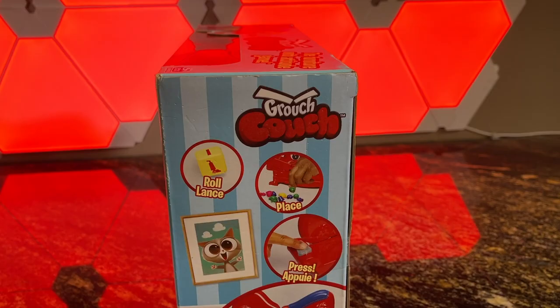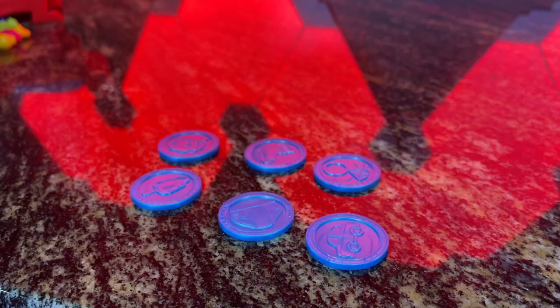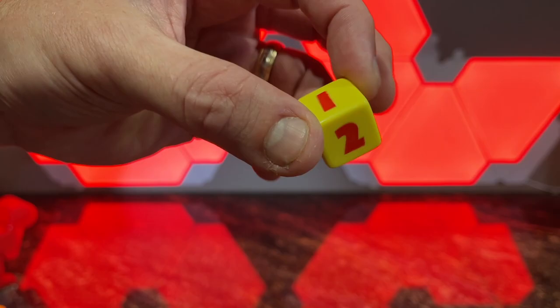Now, looking at the box, we have a few simple things here. We have the couch, we have the stuff, we have the coins, and a single die.